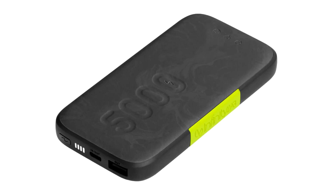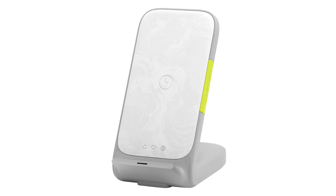The third Qi wireless charging product is simply a stand, but it too has a USB-C and USB-A port and can output 33W in total, of which 15W is wireless. These products cost $59.95, $79.95, and $69.95.